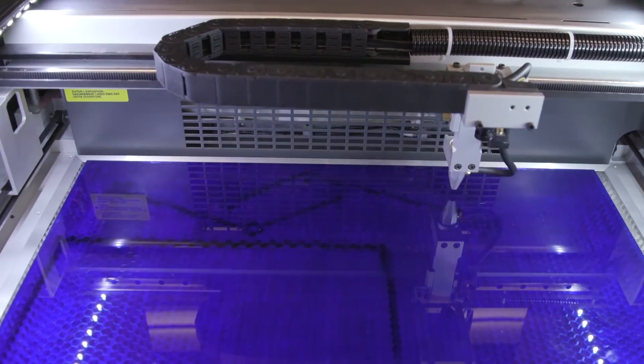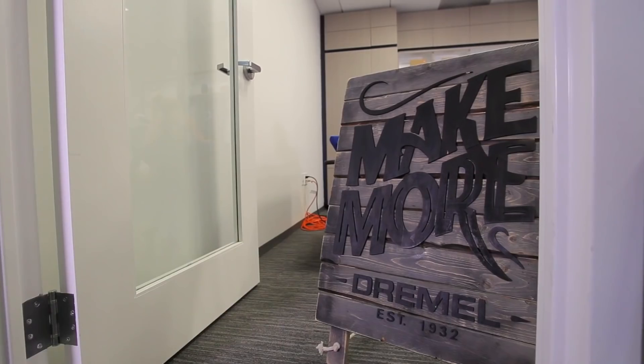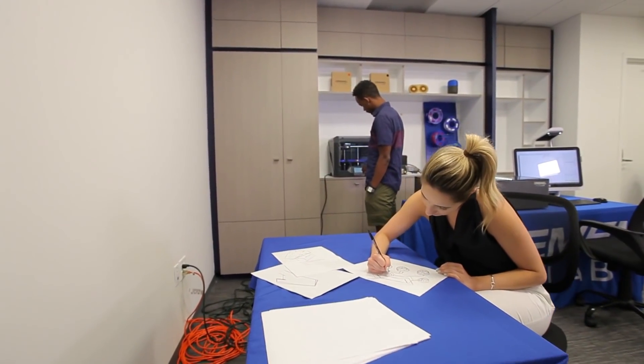We want users to be focused on their actual craft, their actual projects. For us, we want the machines to continue to run, but also users not feeling intimidated — being able to easily unbox and actually do their first project with ease.